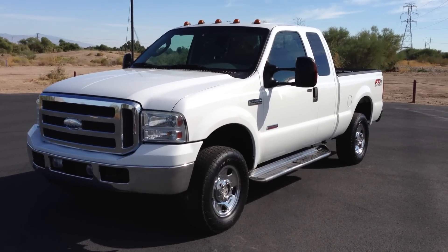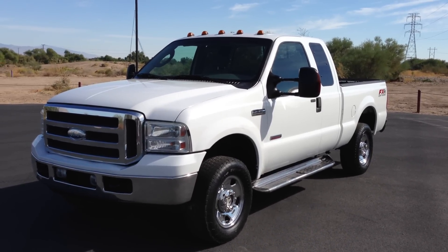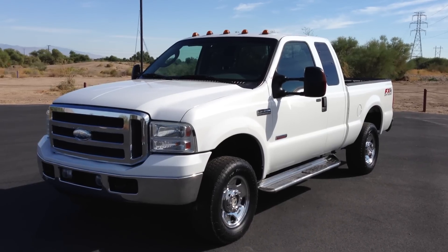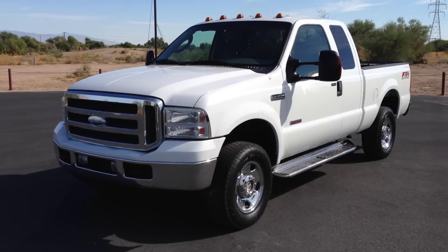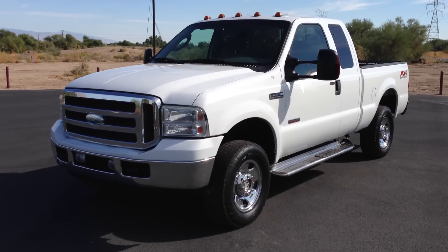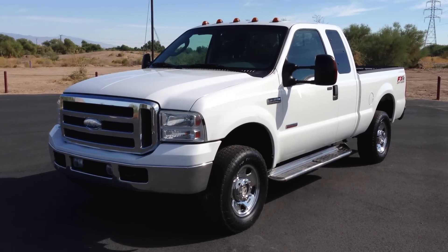It's a four-door super cab, extra cab, all four doors open. It's an XLT, which means it's cloth, and it's an FX4, which is the factory Rancho suspension package. It's a 6.0 turbo diesel and it's four-wheel drive.